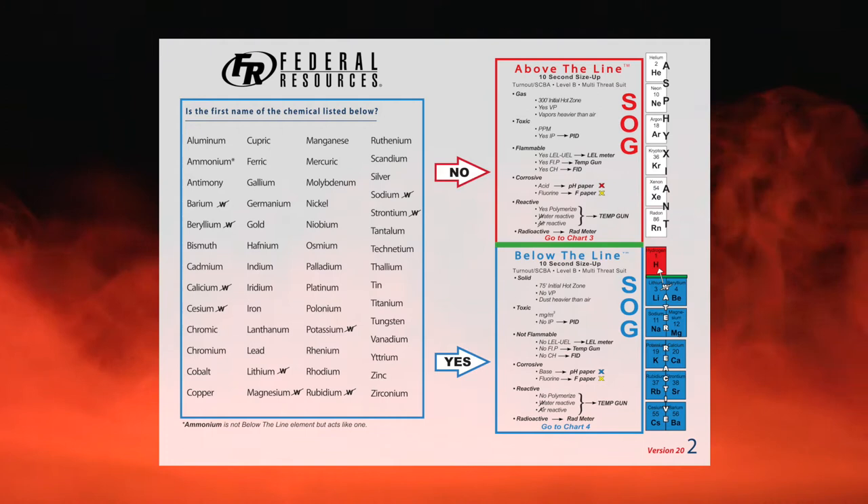Grab your chart. We're going to start on chart number two, and we're going to size up using chart two.